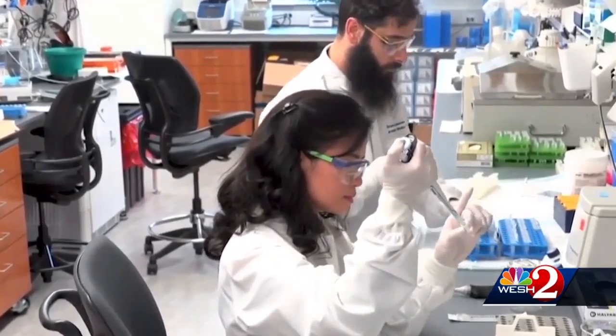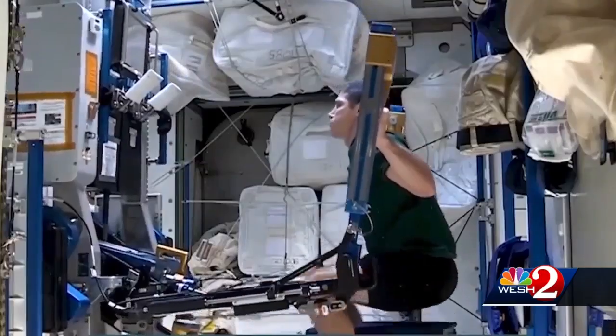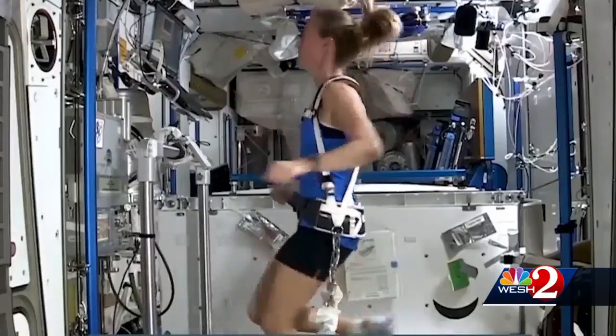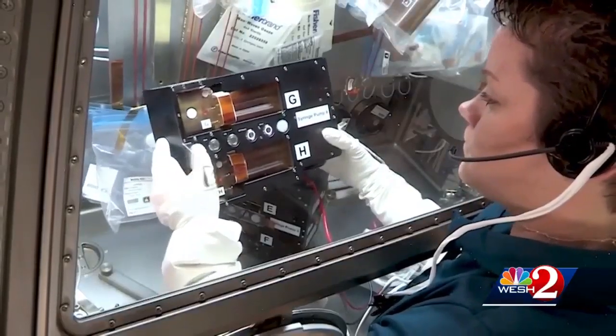The Dragon cargo ship on its way up carries a surprising amount of freight, enough to fill six minivans. Scientists have prepared new drugs to be tested on 40 live mice inside the cargo ship — one of many experiments on board. The drug could prevent bone and muscle loss that affects astronauts, and could also help people with diseases on Earth.